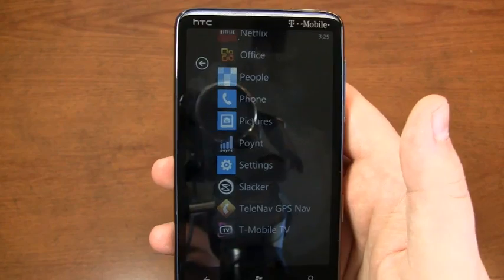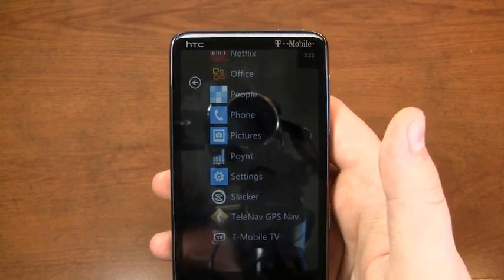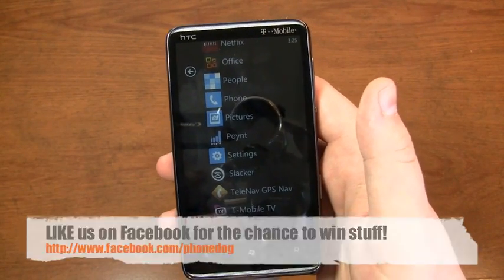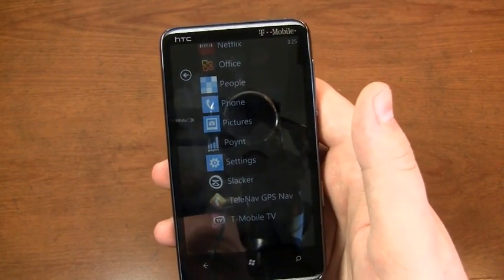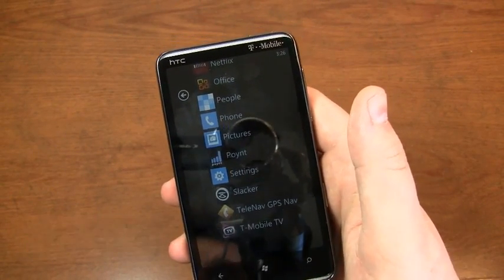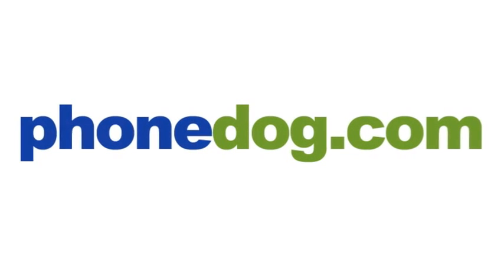Much more coverage to come on the HD7 with T-Mobile on Phonedog.com. It's a very cool device. Definitely going to have some dogfights in the future between it, the MyTouch 4G, the T-Mobile G2, and some additional devices on different carriers. Be sure to like us on Facebook — we're giving away a hundred iPads and a trip to the Super Bowl in 2011. Follow me on Twitter at Phonedog underscore Aaron. Hit me up with any questions about these devices or just to say hello. Thanks for watching, have a great day!